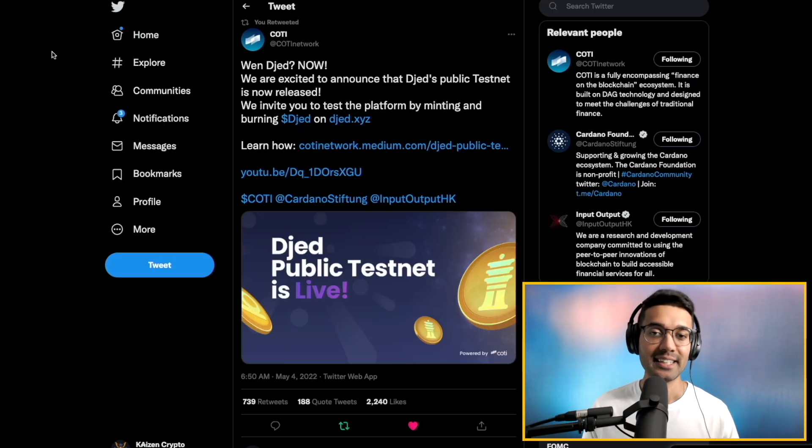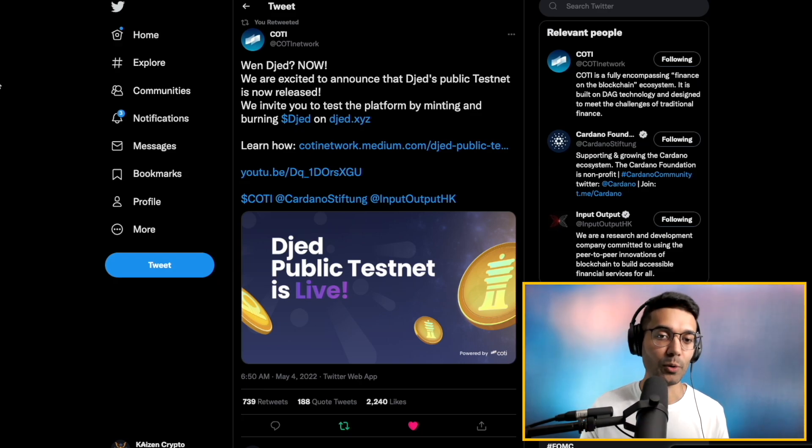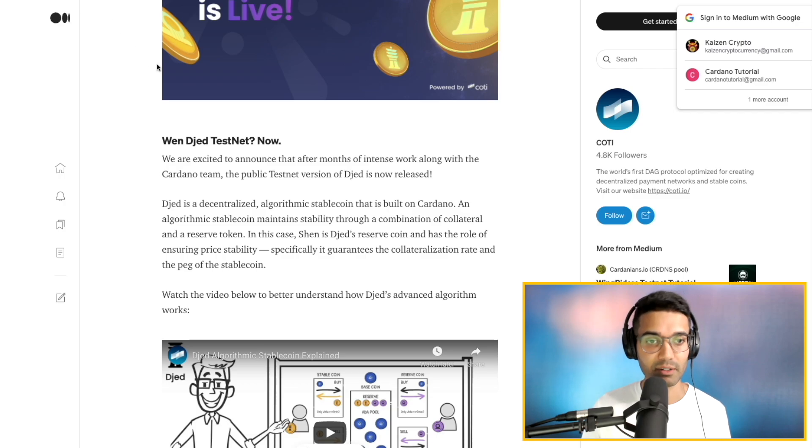we got an announcement from Cody saying that the Djed public testnet has now been released. This has been highly anticipated. Cody is the company that's going to be facilitating crypto payments, essentially providing services to merchants to be able to accept crypto — so things like Adapay. They've also been the issuer of the Djed stablecoin, or will be, once it goes live. What we saw today was it being released on the public testnet, and there was so much excitement that we got a 403 error just because of the amount of traffic going to the site.